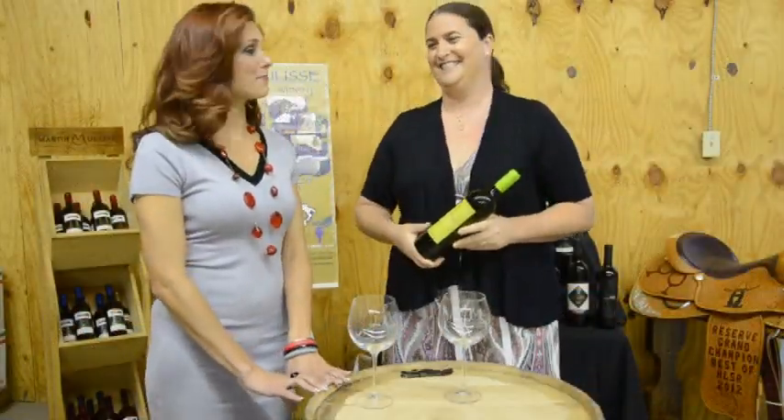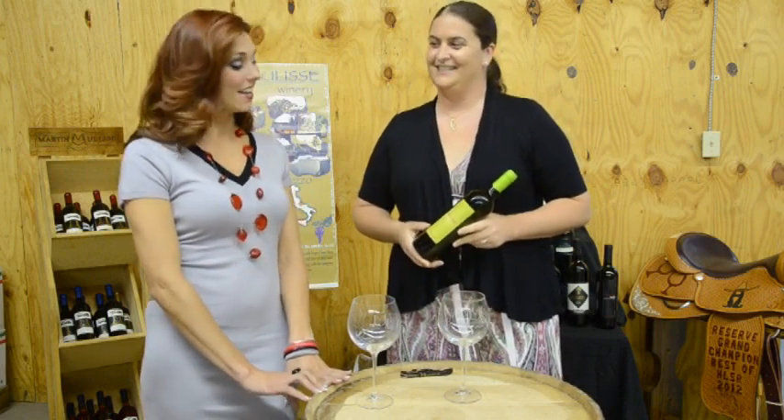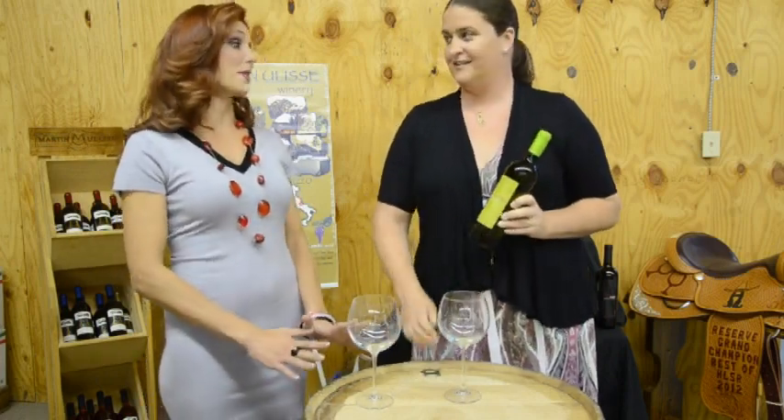Hi everybody, I'm Cheryl Ward and I'm back here with Chrissy Martin and we're going to go over some more wine today. Today we're going to talk about a nice Chardonnay. I always like to drink Chardonnay in the summer — I think it's a good summer wine. Tell me about this wine.